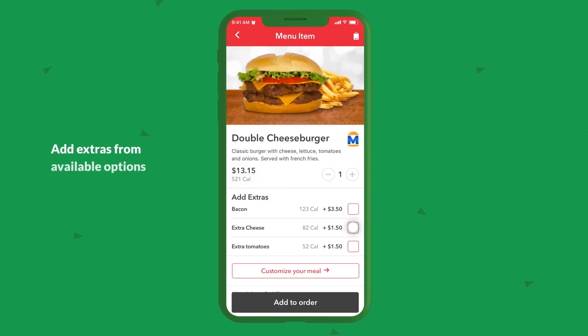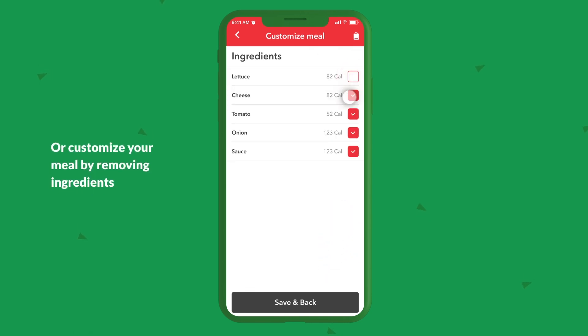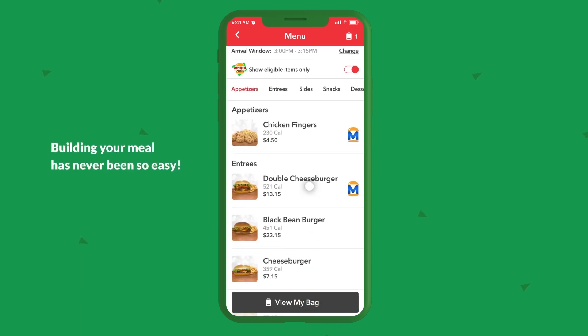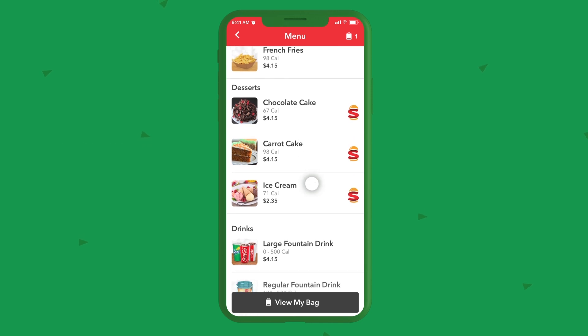Customize your meal. Add extras from available options or customize your meal by removing ingredients. When you're done, add to your bag. Building a meal has never been so easy.